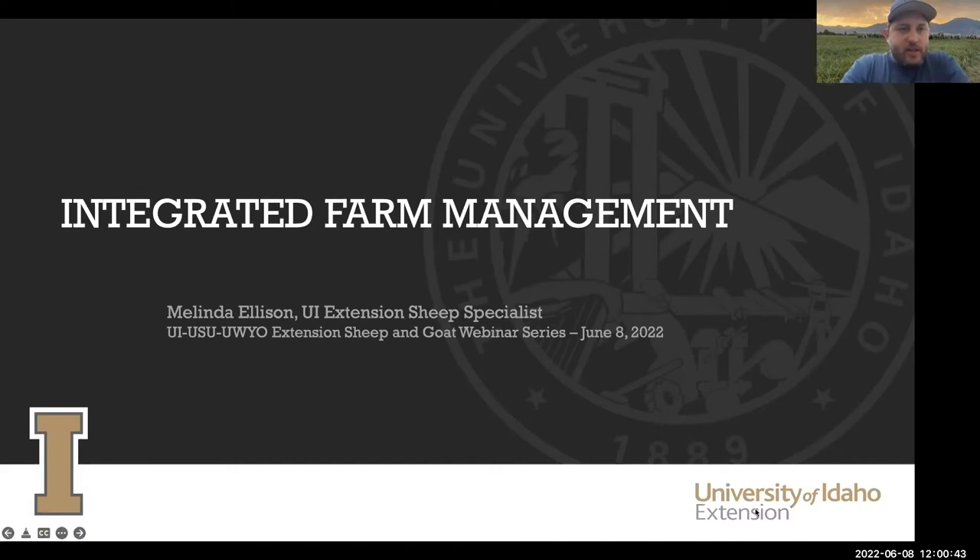Thank you everyone for joining us this month for our University of Idaho, Utah State University, and University of Wyoming Sheep and Goat Extension webinar. We've had a lot of success with this webinar and we're really grateful for your participation. Today we'll have Dr. Melinda Ellison talk to us about integrated farm management. It's a busy time of year so those that are with us we really appreciate that.